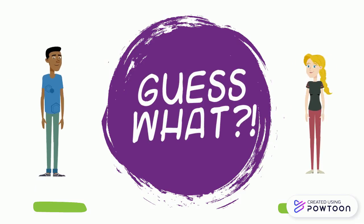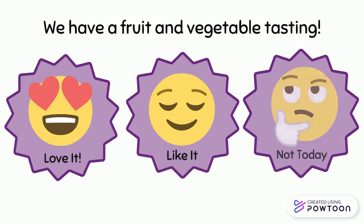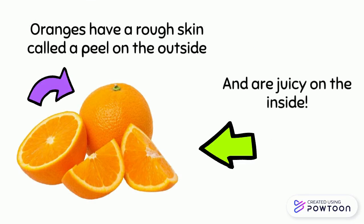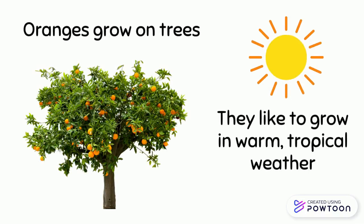We have a fruit and vegetable tasting — we are trying oranges! Oranges have a rough skin called a peel on the outside and are juicy on the inside. Oranges grow on trees and they like to grow in warm, tropical weather.